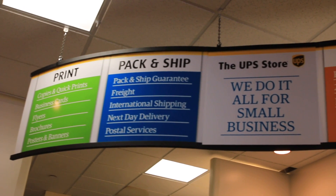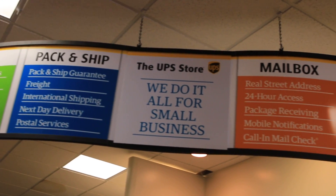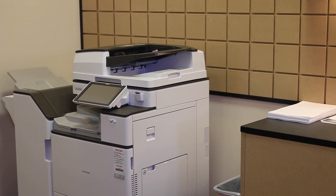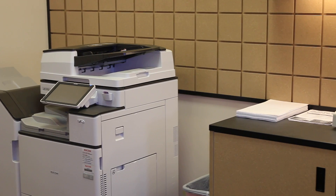The services that we provide: we ship packages, we receive packages, we also offer drop-off service if a customer already has a pre-labeled package. We offer mailbox services, printing — we can print anything a person can think of, from business cards to car wraps.